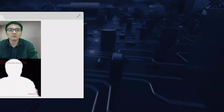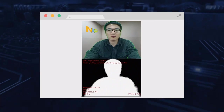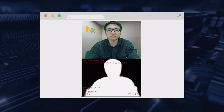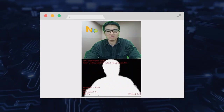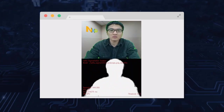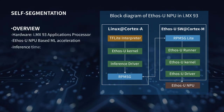Segmentation detects a pixel-level separation of the main character and background within the image, according to the semantic information of the image. In this demonstration, the main character is shown in white and the background is shown in black. The inference time of this model based on the i.MX 93's NPU is about 7.4 milliseconds.